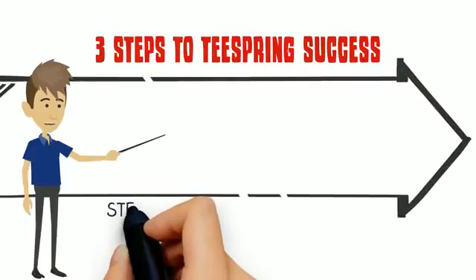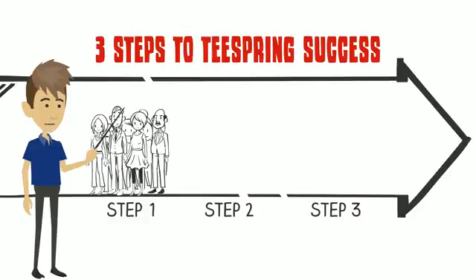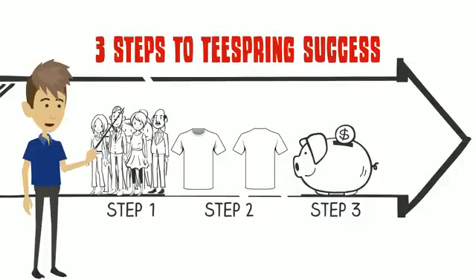There are three things you need to be successful on sites like Teespring. One, know exactly who the audience your design is for. Two, have a high-quality design that your audience will buy. And three, low-cost advertisement that drives high traffic to your store.